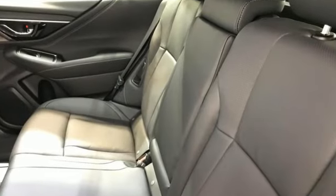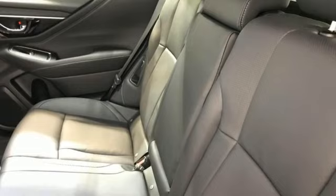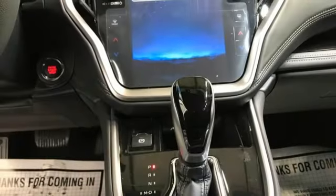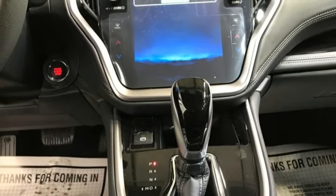H4 engine, heated leather bucket seats, streaming audio, steering assist cruise control, dual zone climate control, memory exterior door mirror settings.